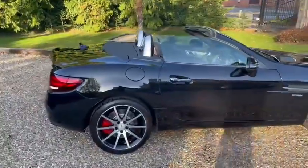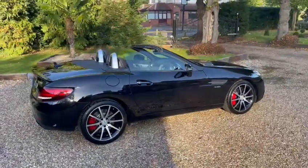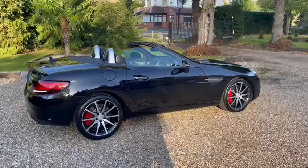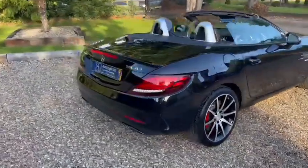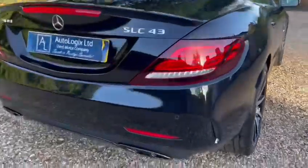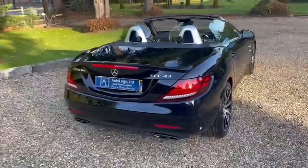Mercedes-Benz plus one private owner, so two owners in total. We bought it directly off the previous owner in part exchange against one of our other cars. It also has red calipers, and the night package includes all these black exhaust tips.